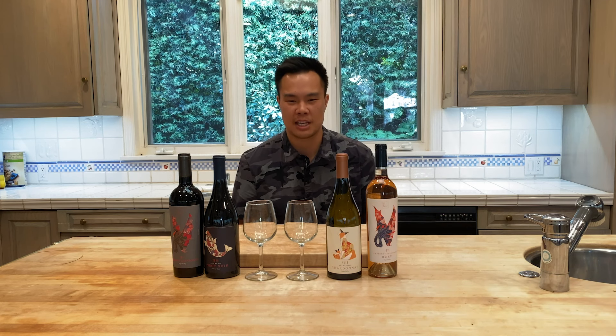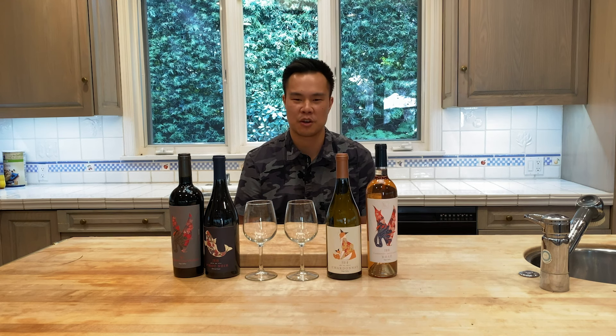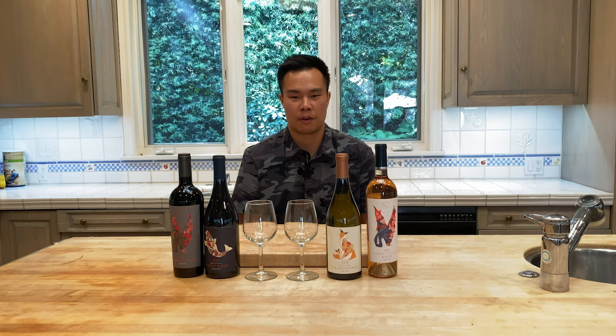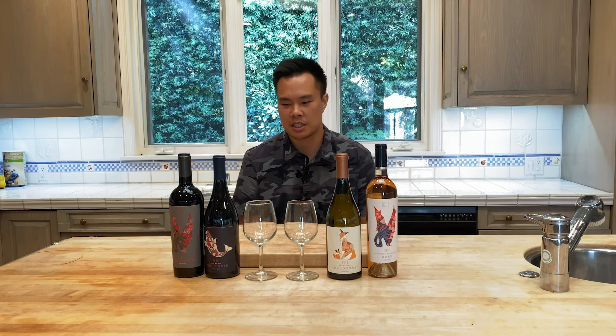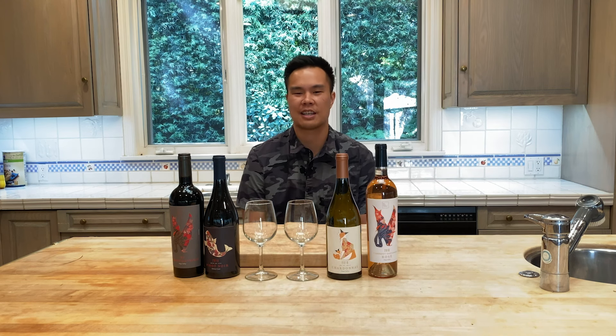Hey everyone! Here at Wine Salon, we typically like to be really ambitious and creative, presenting new food and wine pairing ideas for you to try at home. But a lot has changed over these last couple of days, and instead of being ambitious and creative, our team felt it's more important to place food and wine in the context of comfort, familiarity, versatility, and most importantly, availability — what's truly available at the markets during these hectic times.